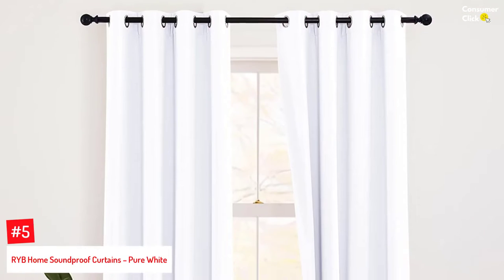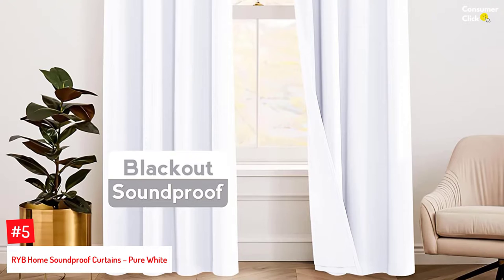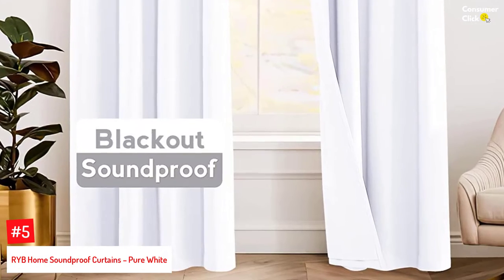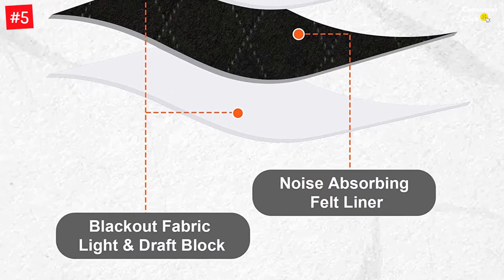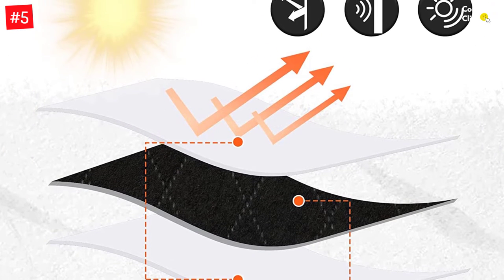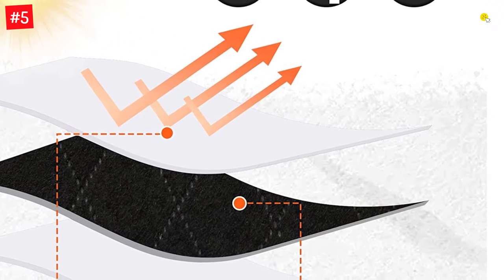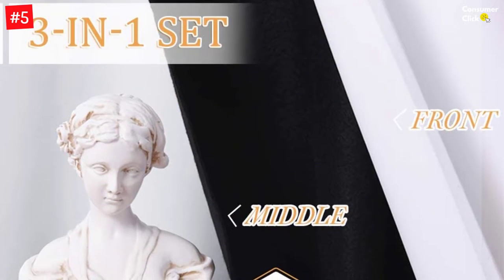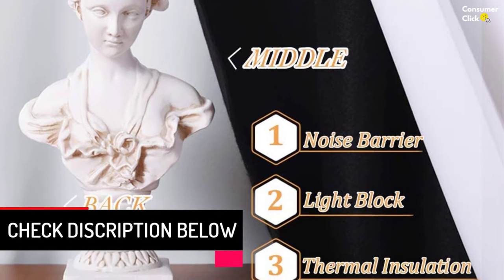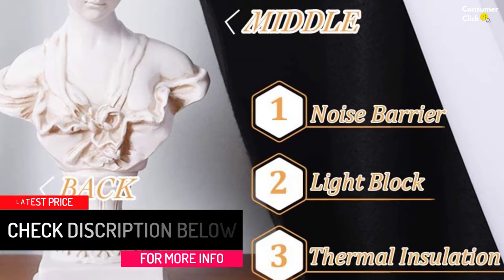Number 5: RYB Home Soundproof Curtains, Pure White. Ideal as noise-canceling curtains, these high-density polyester curtains come as a set of two panels measuring 104 inches together in width. Its versatile triple-weave technology has a layer of white darkening fabric in front, a removable felt fabric layer in the center to absorb sound, and a layer of grayish-white blackout fabric at the back. These three layers together effectively block sound, light, and offer thermal insulation. The felt middle layer can be installed or detached easily with the sticky strip at the top. Harsh UV rays and light, along with annoying noise, can be kept out completely, providing you with a relaxed environment. Its thermal insulation is a big saver on energy bills as it insulates the room against heat and cold.